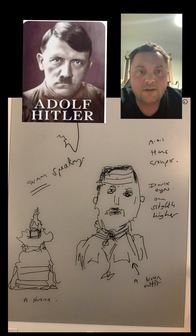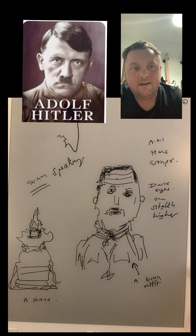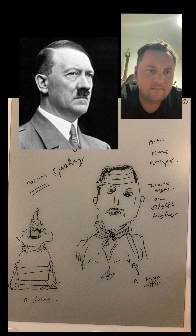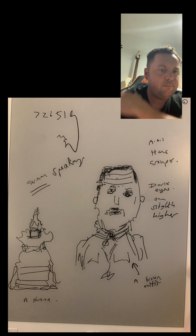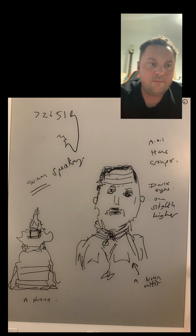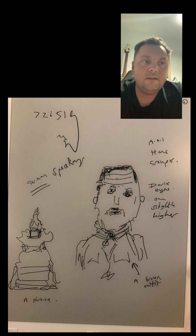In session I had a feeling who it might be but kept it at bay so it wouldn't spoil my session. I was getting dark eyes, and I felt a brown outfit — crinkly, padded or pocketed — like a boy scout tie feel to me. On the left I sketched what I perceived to be a throne, an ornate seat, which I've rated to this target.